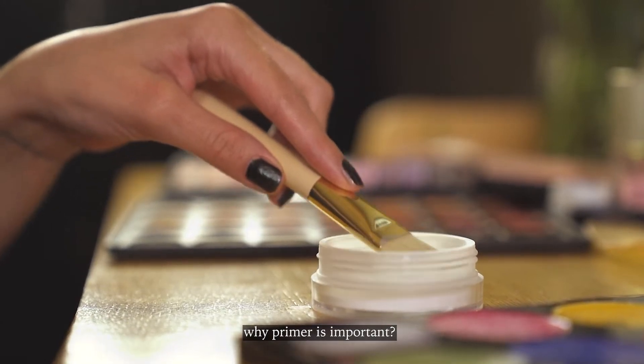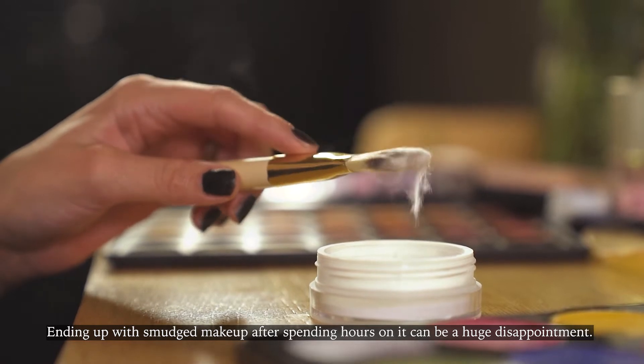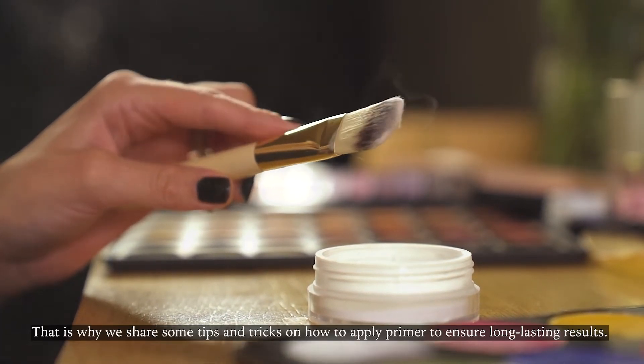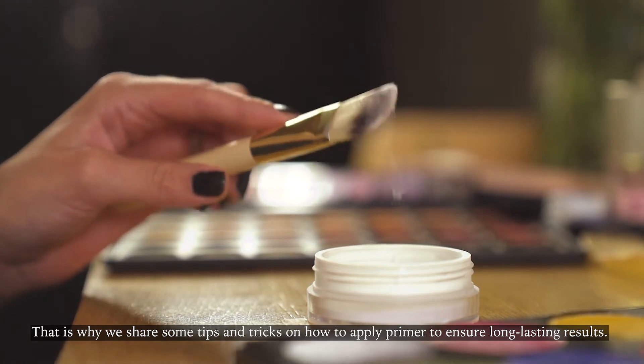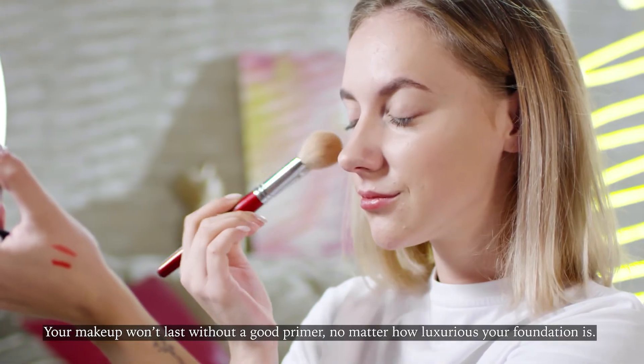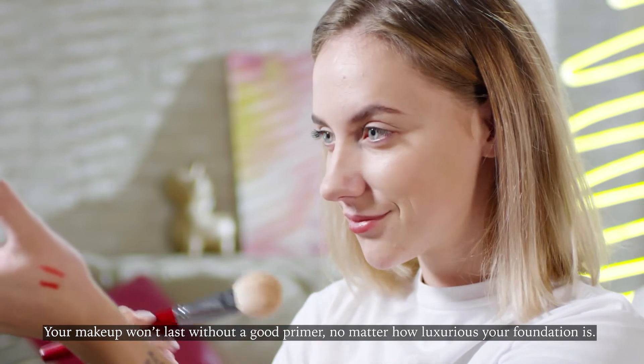Why Primer Is Important. Ending up with smudged makeup after spending hours on it can be a huge disappointment. That is why we share some tips and tricks on how to apply primer to ensure long-lasting results. Your makeup won't last without a good primer, no matter how luxurious your foundation is.